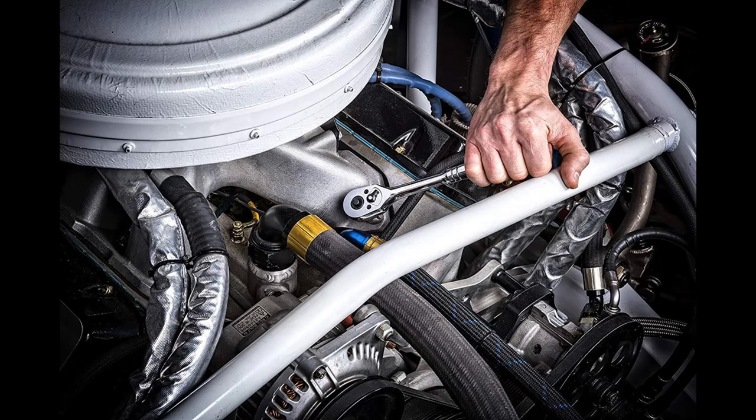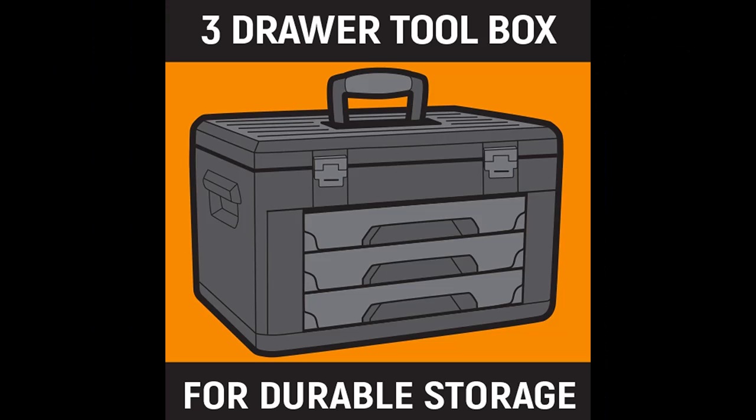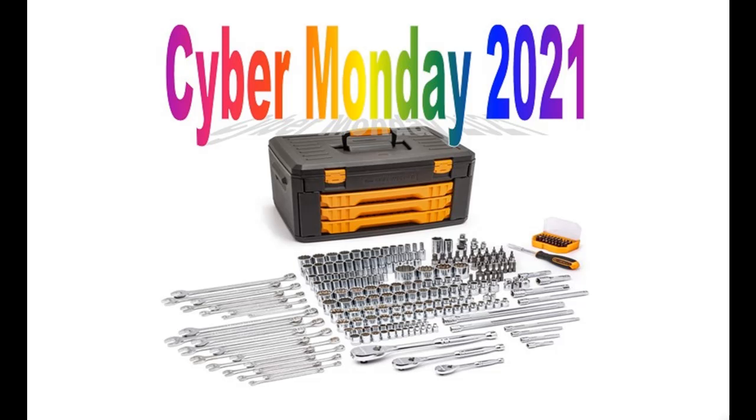If you want to get highlight features and a full review of the GearWrench 243 PC 12PT Mechanics Tool Set in 3-Drawer Storage Box, model 80972, please visit the link in the YouTube description.